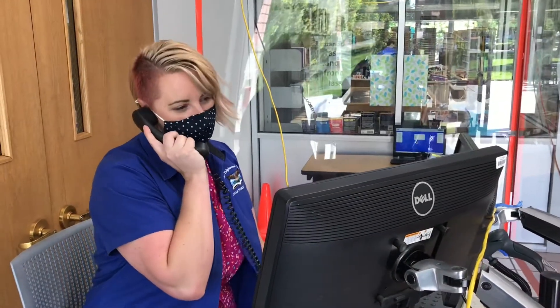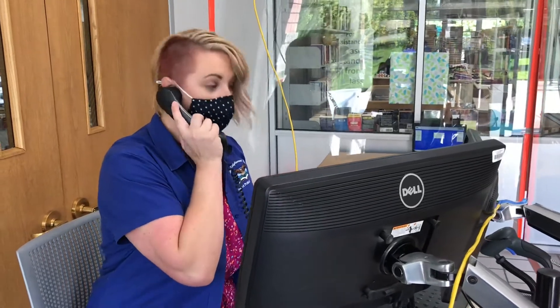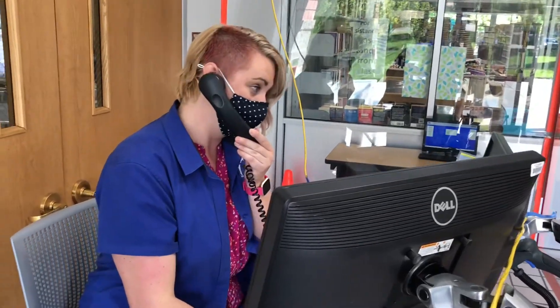Curbside, this is Elizabeth, how may I help you? Hey there, library friend! I'm heading out on an adventure and I need some books on fishing, a fishing pole, a fishing net, oh and a tackle box.